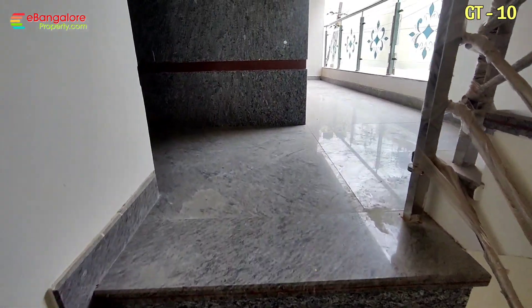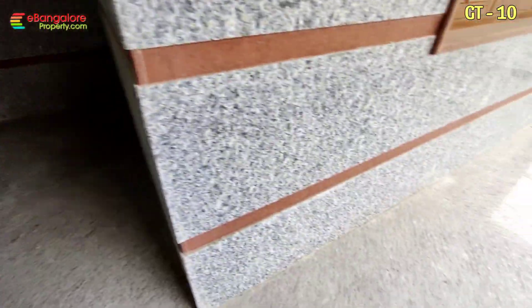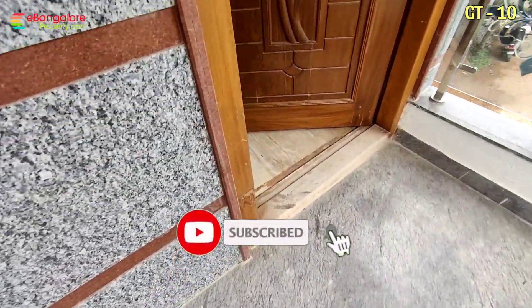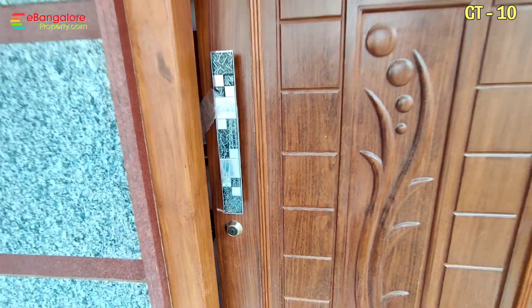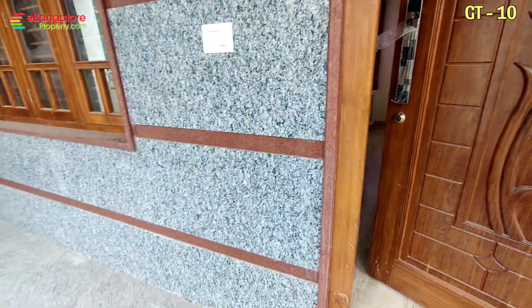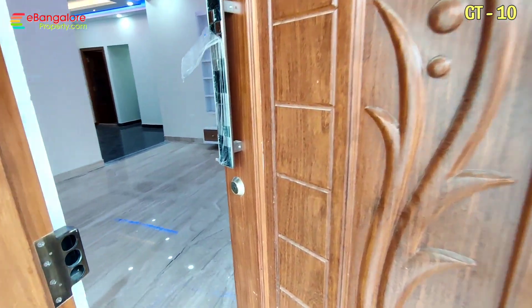So first floor 2 BHK. This is the lift — outside lift access is there. All granite cladding work is done. East facing 2 BHK, main door.